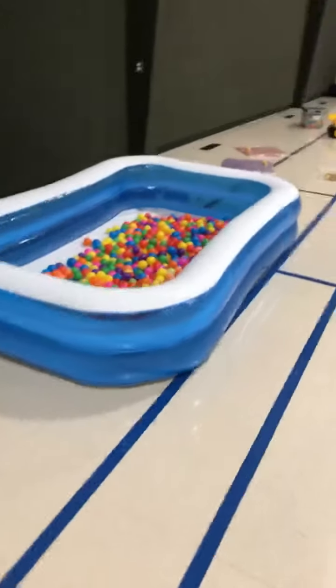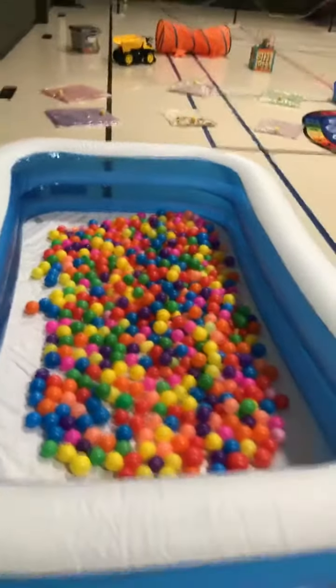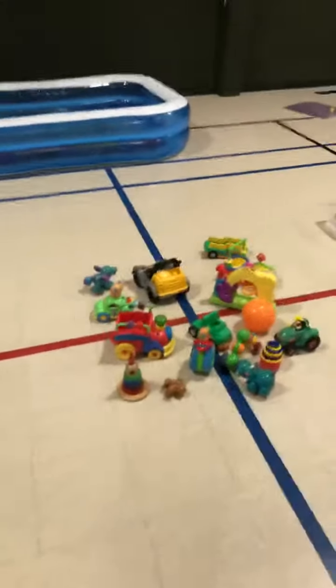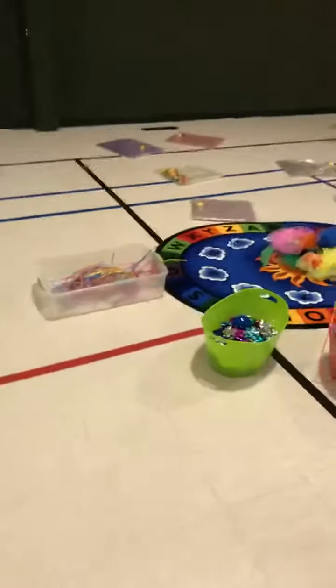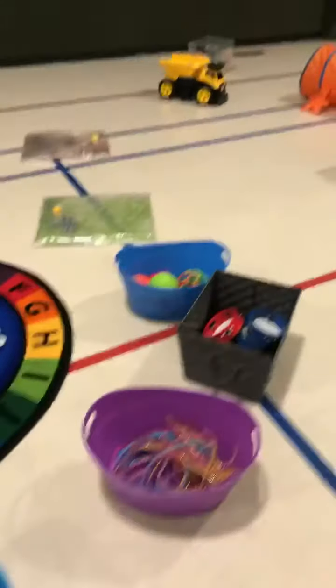We have our ball pit here. I went with an inflatable pool this time to keep all the balls in there — if you've been to previous parties, you know how they can get everywhere. So this is my attempt to keep the balls where they are. Some toys, lots of sensory activities for the little ones, some scarves, some instruments.